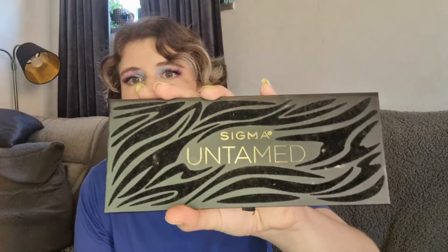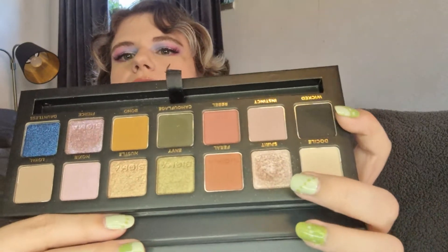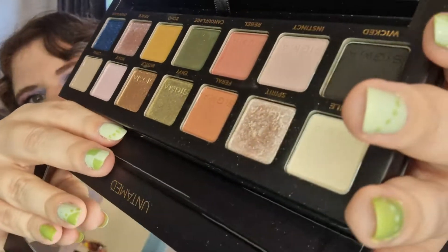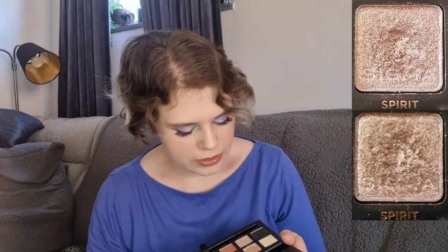Then I have my Sigma Untamed palette — it looks like this — and I have the shade Spirit. I've been using it mostly as an inner corner highlight, but there's a small dip starting to form. I've used this a total of 12 times, but only two times in the last month. So if I keep up my makeup usage and use this as an inner corner highlight, I hope to be able to roll this one out next month.